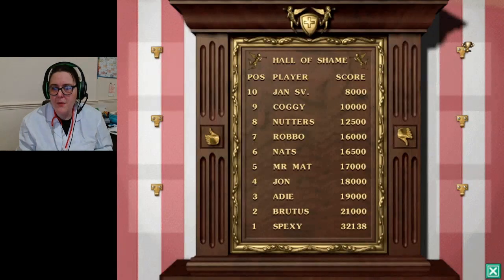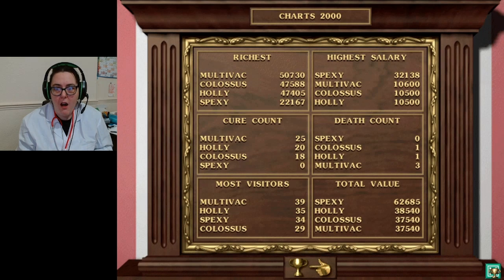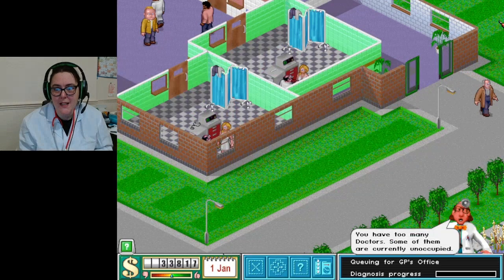Oh no - I'm at the top of the hall of shame! I am top for the hall of shame. I haven't killed anyone yet so I suppose that's a bonus.